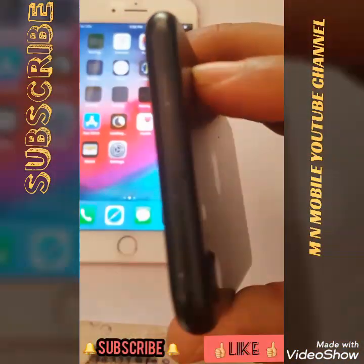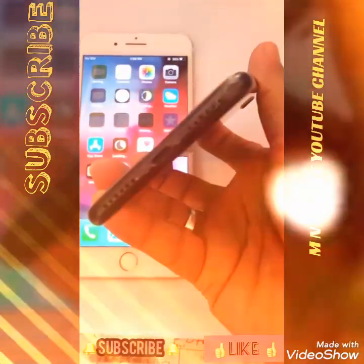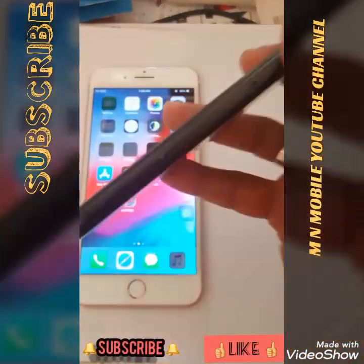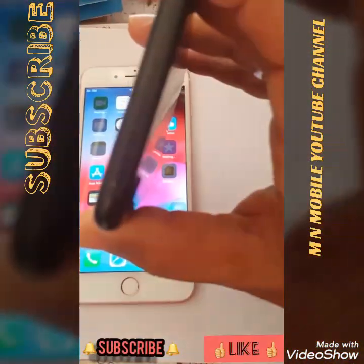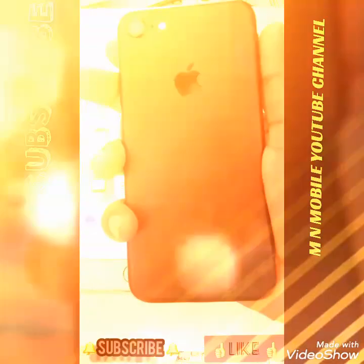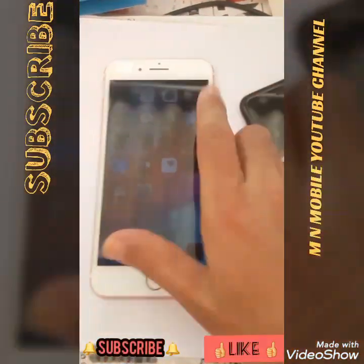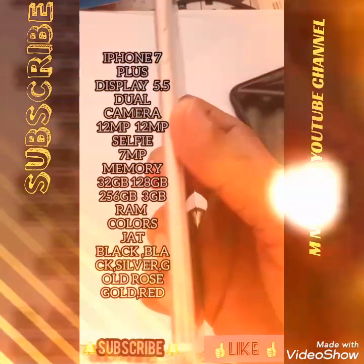Storage options include 1.8GB, 2.5GB variants, and a 10GB model. The camera features an LED display, and the main camera is an LED display with 5.5mm camera features.